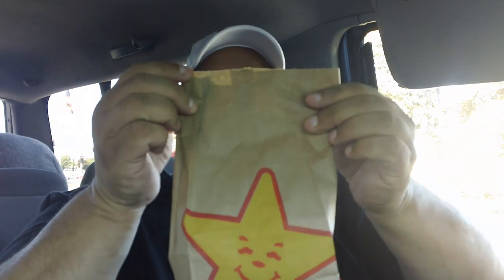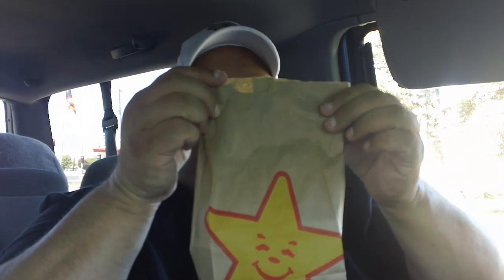Hey everyone, it's Joe from Joey's Super Cool Food Reviews. I'm back. Today I'm doing Frank's Red Hot Buffalo Blue Cheeseburger from Carl's Jr.